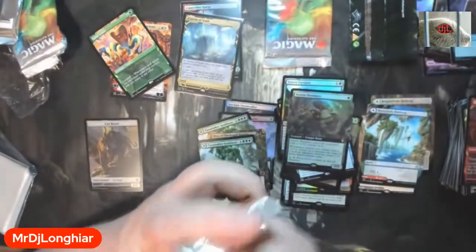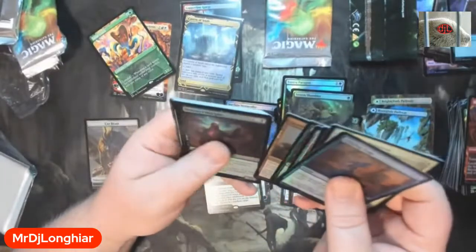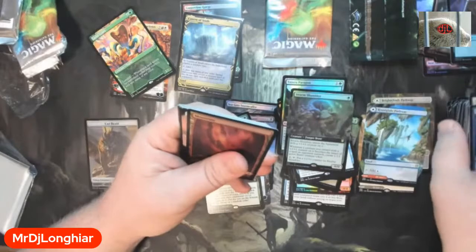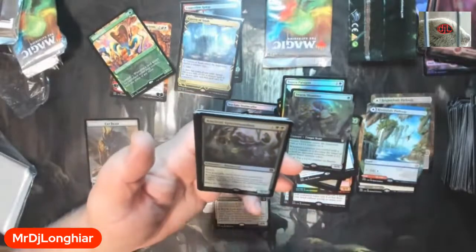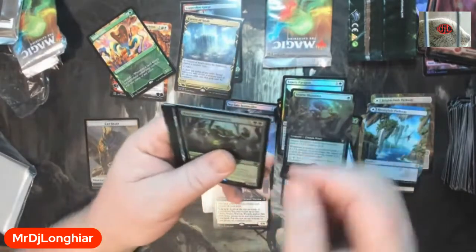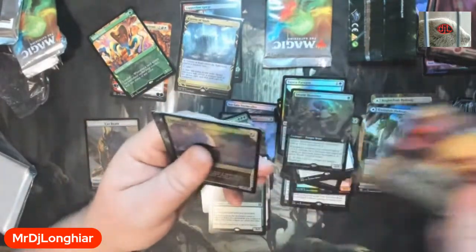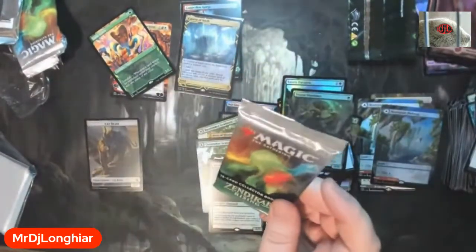Two more packs. Getting nervous, guys. Got a mountain — we got the worst mythic ever. Hey, you called it, Tornado. It wasn't full extendo but it's still mythic just the same. Back-to-back mythic — we had skyclave, ruined crab, retreat, and another freaking pathway. At least it's full art, so that's cool. Last pack magic, baby!